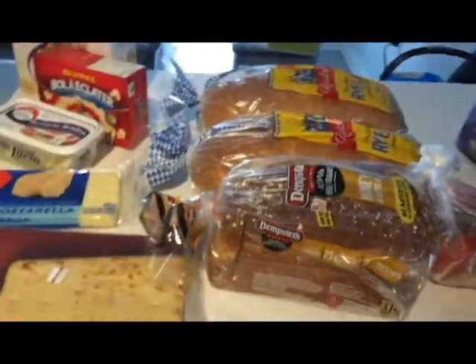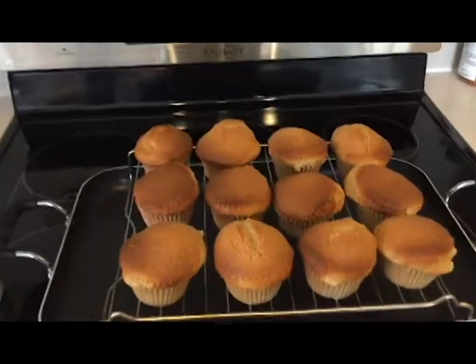Then we got the pears, which were I believe 88 cents a pound, so those were a good deal. That is just this week's groceries.